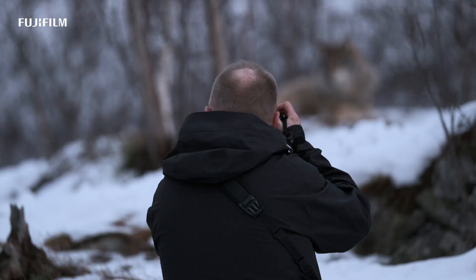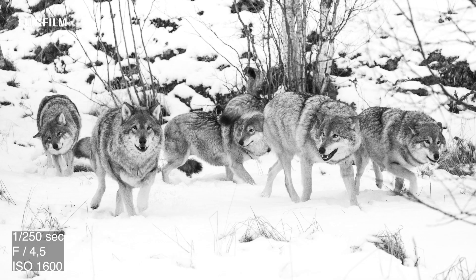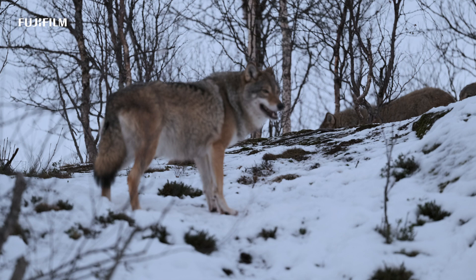I wanted to make a stop at my friends in Polar Park to do a pre-test on the XF 7300 before giving it the bigger challenge. This would sure be a close-up and personal experience.